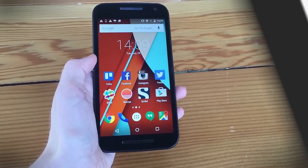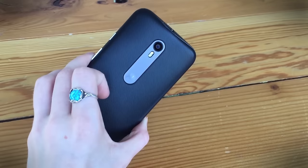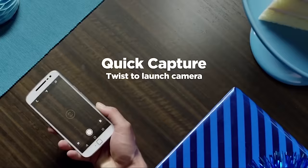Motorola's Moto G series has been widely popular thanks to its sub-$200 prices, and while the new G4 is a little pricier, it certainly can't be left off this list. For $200, the Moto G4 offers a 5.5-inch 1080p screen, a Qualcomm Snapdragon 617 processor, 2GB of RAM, and 32GB of storage.